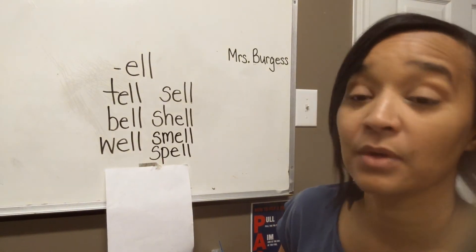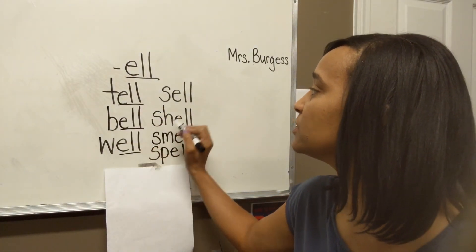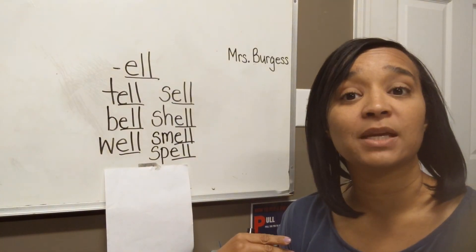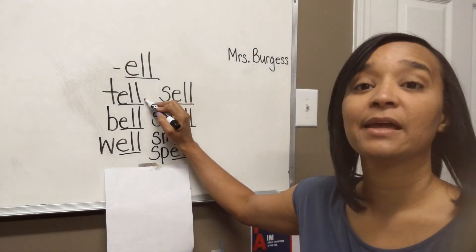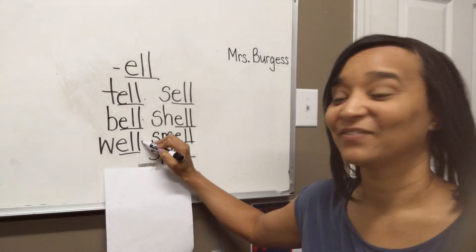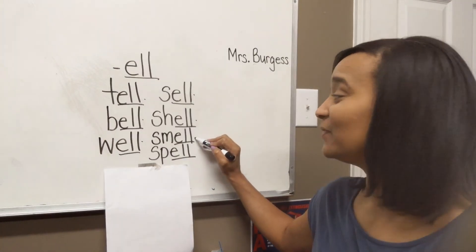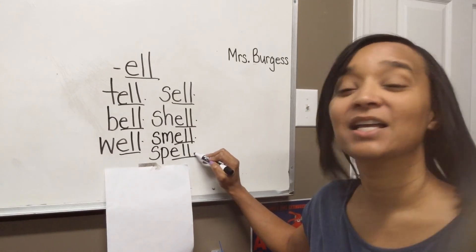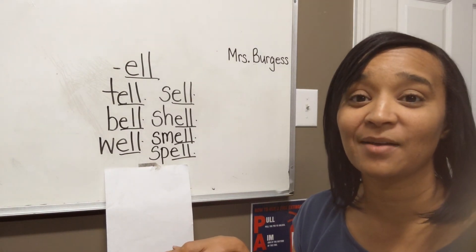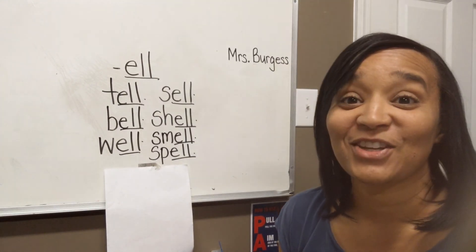Let's look back at our pattern. We had E-L-L at the end of every word — you see the pattern here. Let's go back and read these words. Repeat after me — these are ELL words today: tell, bell, well, sell, shell, smell, spell. Good job. You can pause the video and practice reading these one more time, just to practice reading these words with the ELLs. Great job today, guys, and I'll see you next time.